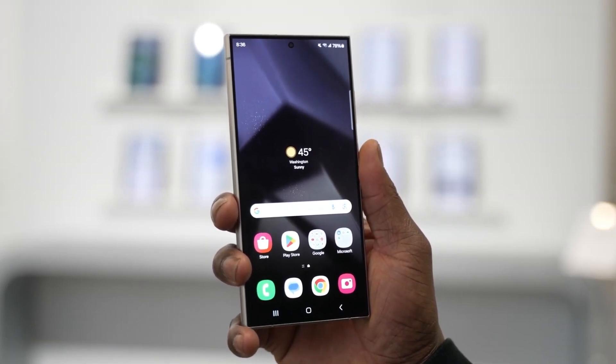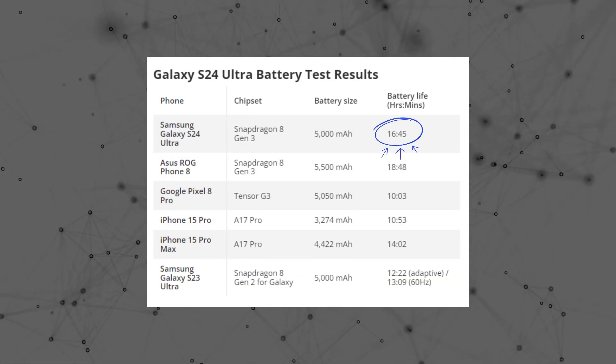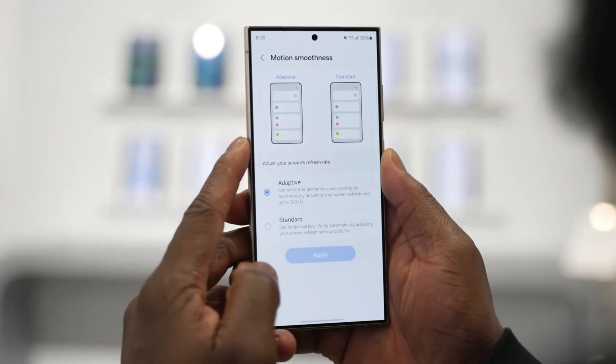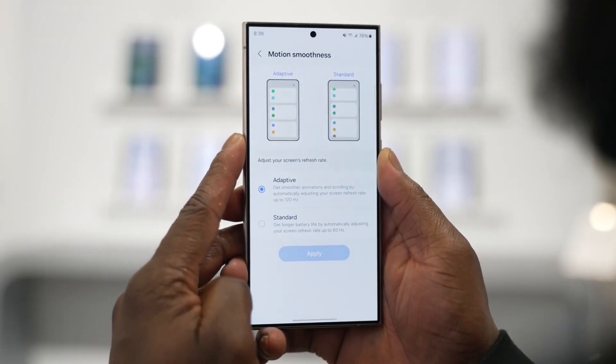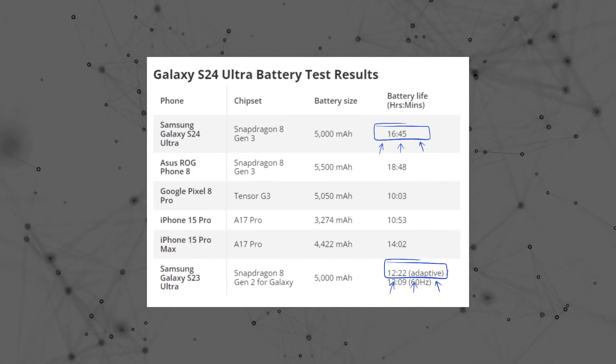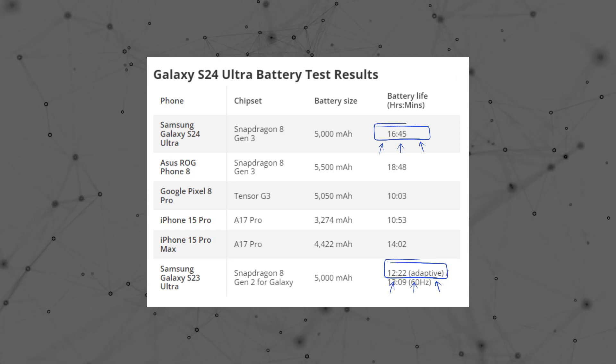During the initial testing phase, the Galaxy S24 Ultra displayed an impressive endurance of 16 hours and 45 minutes with its display set in adaptive mode, allowing for a dynamic scale from 1 to 120 Hz. This runtime is more than 4 hours longer than the Galaxy S23 Ultra, which lasted 12 hours and 22 minutes in similar testing conditions.